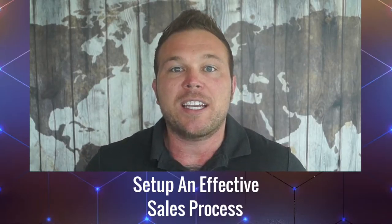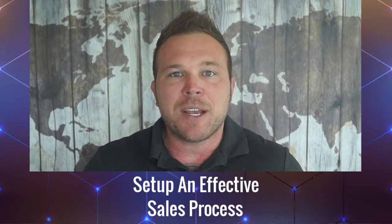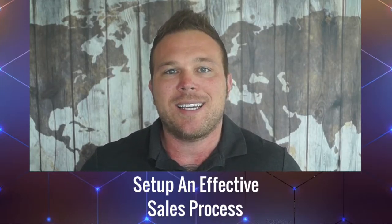So tip number one: I want you to start creating relationships first. Throw out your website, post videos, add pictures of yourself, make great copy that relates, and show your customers that you understand their wants and needs.